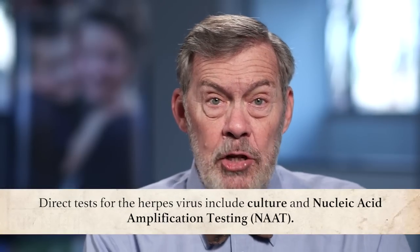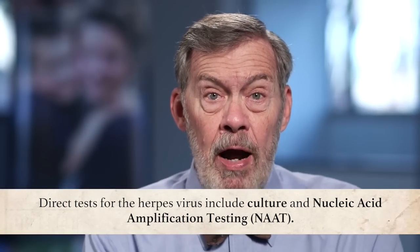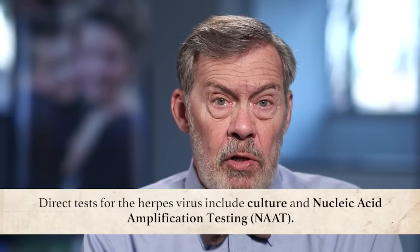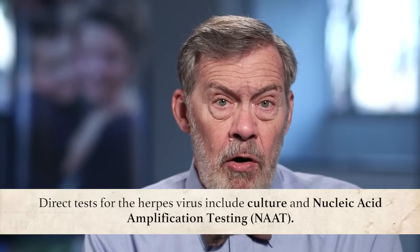There are two kinds of testing for HSV: the antibody tests that test the body's immune response to the virus, and direct tests for the virus. Of the direct tests to detect the virus in a genital lesion, there's culture, which actually collects a specimen and attempts to grow the virus in the laboratory, and DNA testing, also known as nucleic acid amplification testing or NAAT.